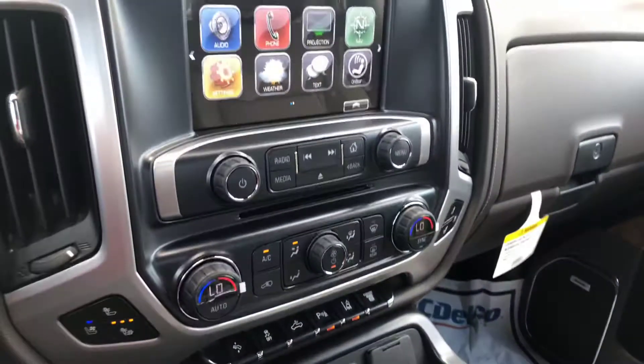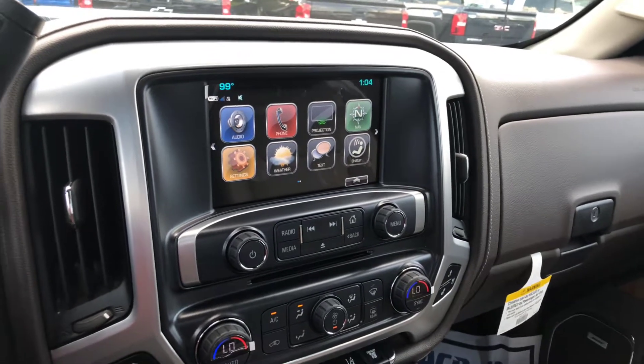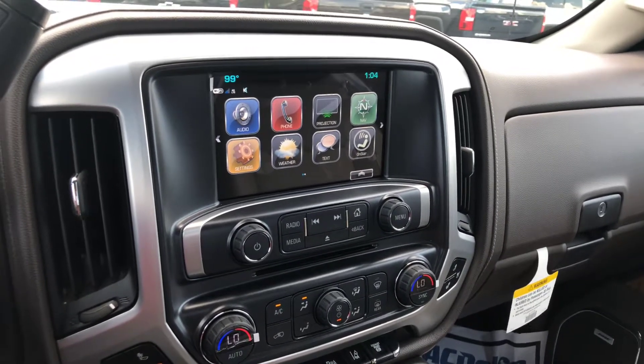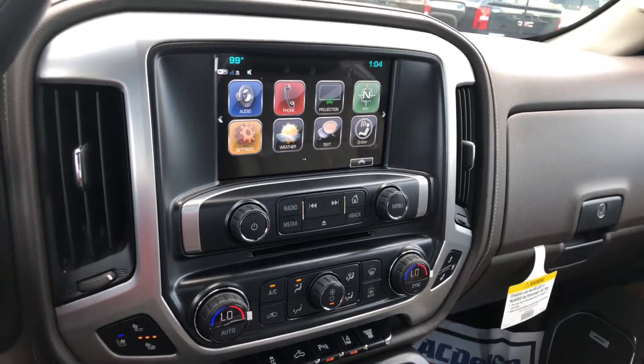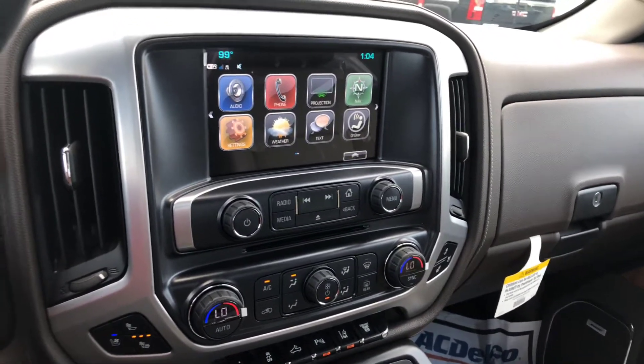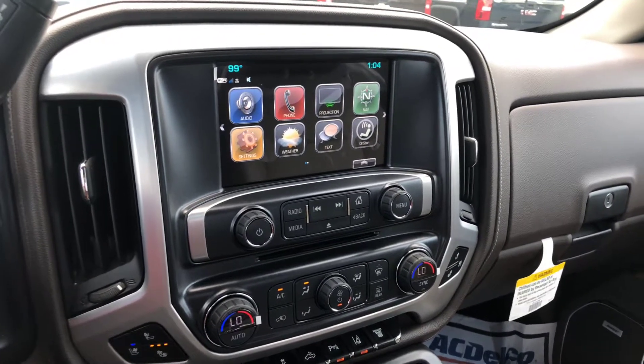So there you have it, Alva — the 2018 GMC Sierra 3500. Again, this is Cy Freeman, and I want to invite you out to take this vehicle for a test drive and check out the features. If you have any questions, you can contact me at 706-453-2500. Look forward to speaking to you.